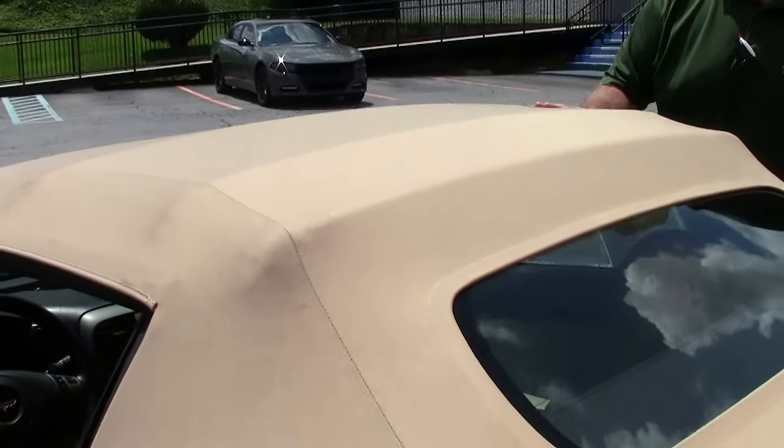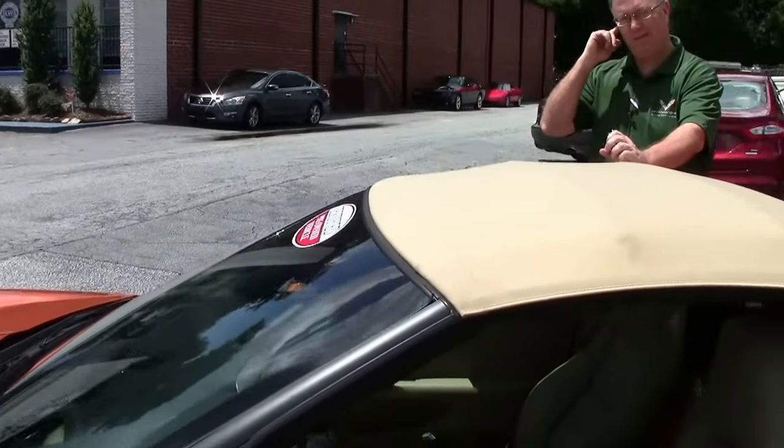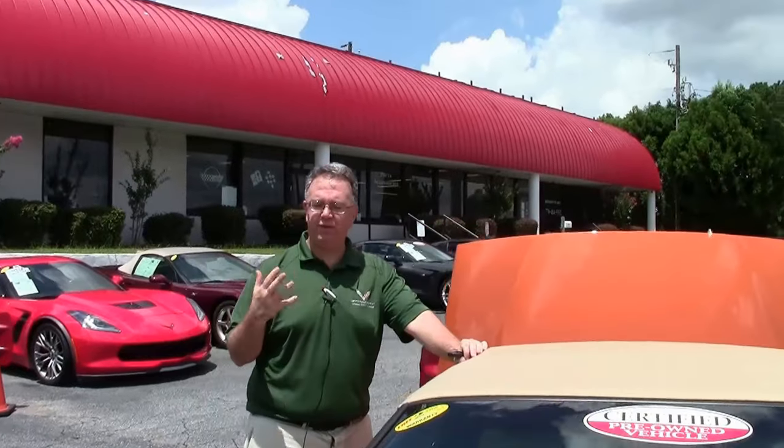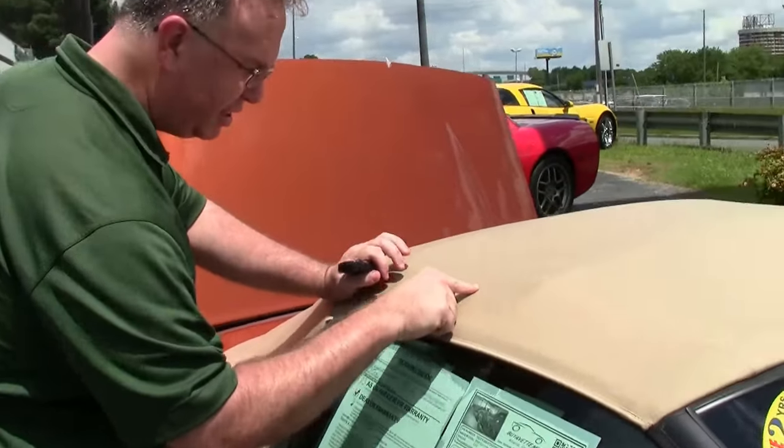I'm going to have Rick come over to this side — I do want to point something out. On all tan tops, be it a 5th, 6th, or even 7th generation car, what we start to see after a while is these markings that are on them, and those do not come out.